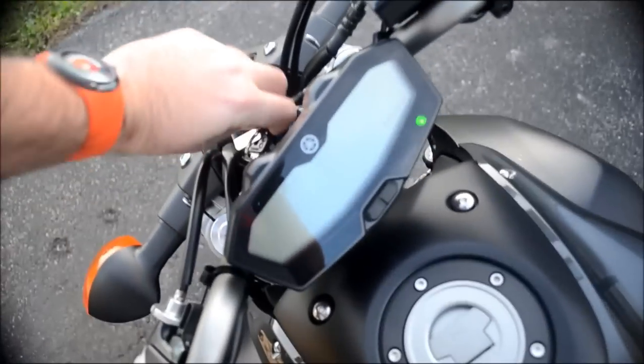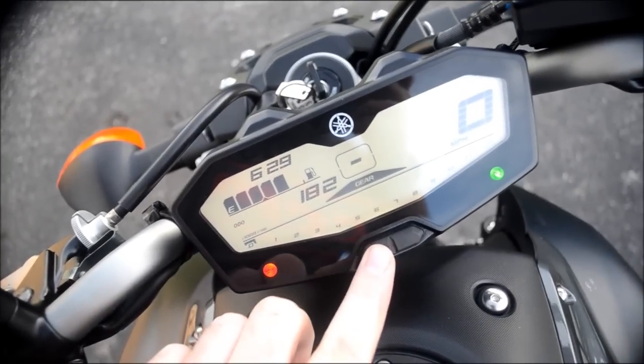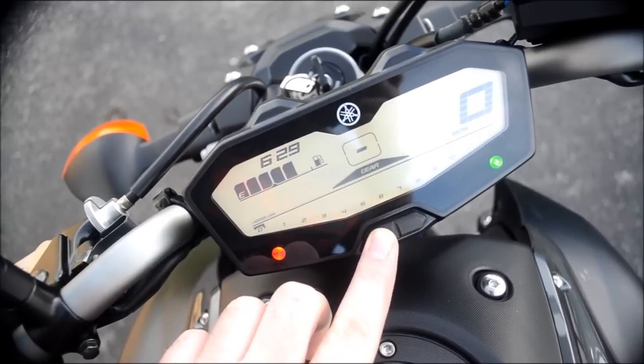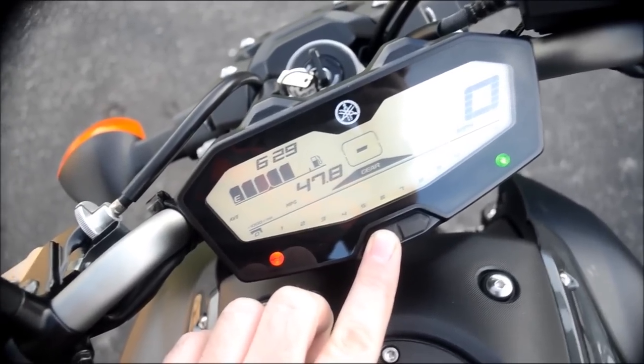Miles per gallon — I think I was at 49.7 on the last video when I was around 120 miles. Let's check now... it went down to 47.8, but that's still pretty good.